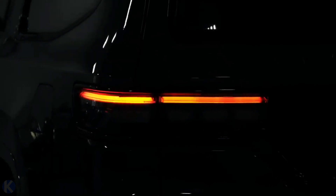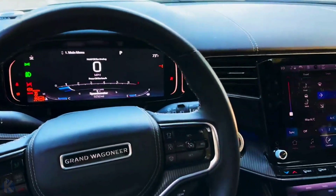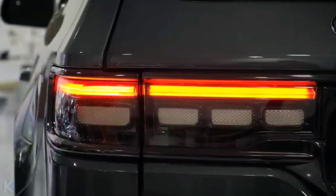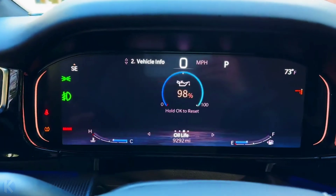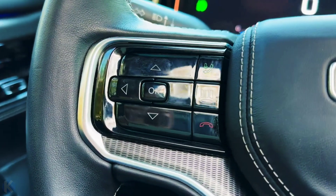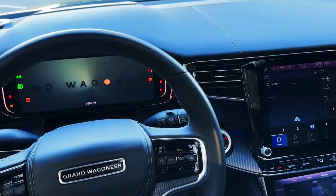Before the Grand Wagoneer arrived, Jeep had never built an SUV this big and luxurious. Inside its enormous shell are three rows and seating for up to eight, not to mention the attractive materials and high-end features. The long-wheelbase Grand Wagoneer L also has more storage space behind all the seats, though the longer version will be more difficult to maneuver. Despite their length, the largest Jeeps suffer from appalling fuel economy, with a combined EPA rating of just 16 mpg — and that's not for a large-capacity V8, but a new twin-turbo six-cylinder engine with 510 horsepower.